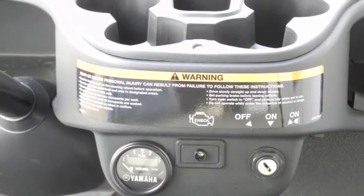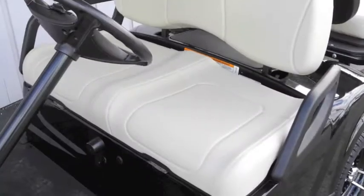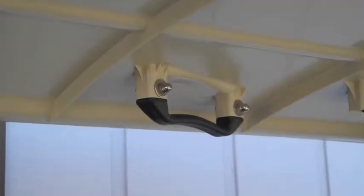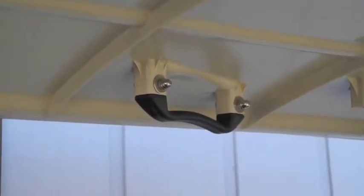It also features an automotive-style dash with four cup holders, the industry's largest and most comfortable OEC, and a Klimaguard top with dual rain gutters and integrated grab handles.